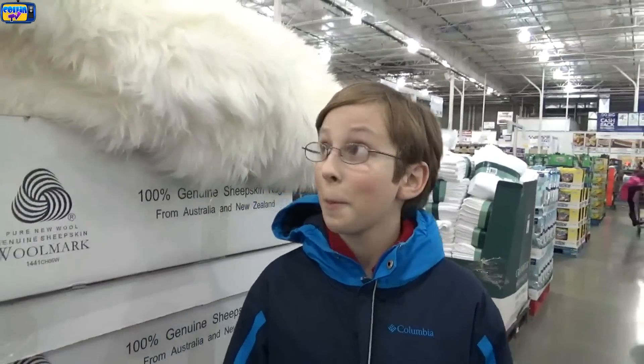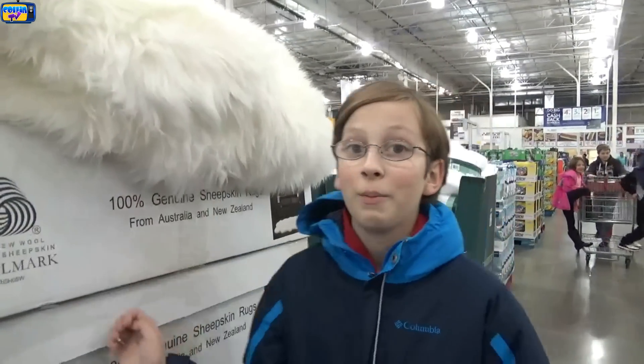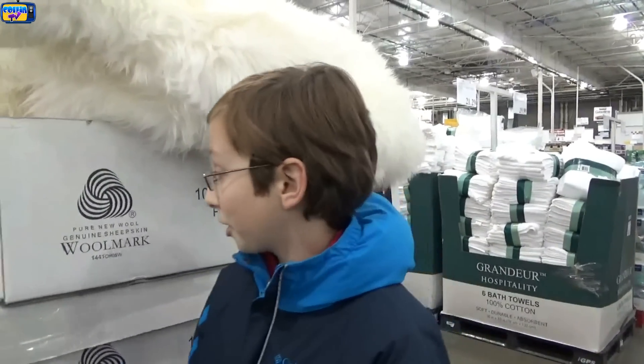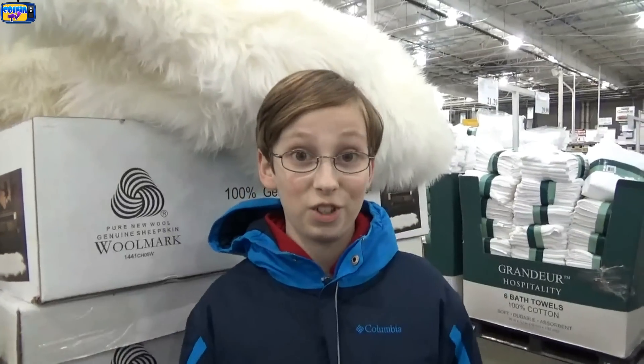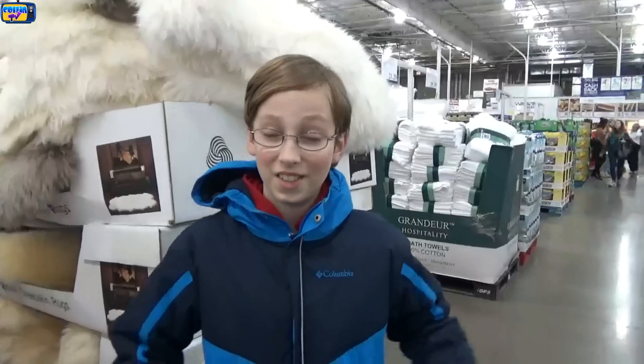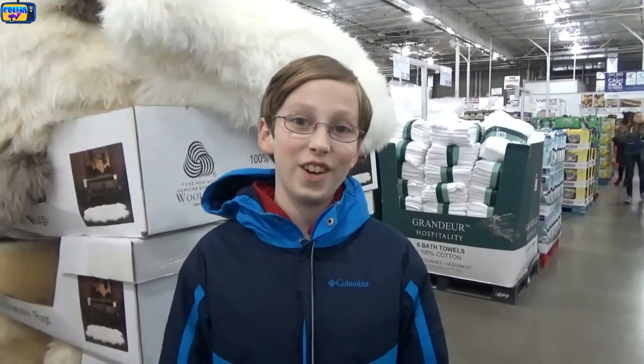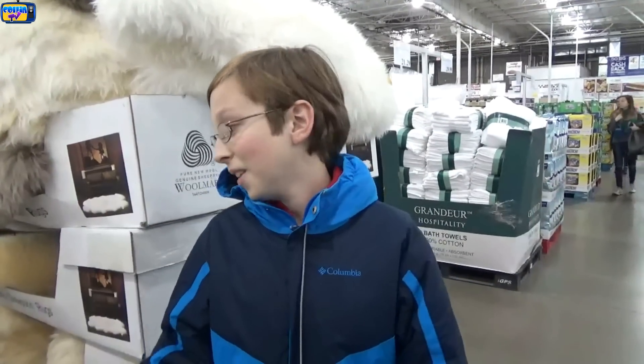Our next item is a 100% genuine sheepskin rug from Australia and New Zealand. It's really soft and fluffy. I think it would be over $100, so I'm going to go with $150 — I mean, the picture on the side looks like it's in a mansion. Let's see the price — it's $100. I haven't gotten any of these right!